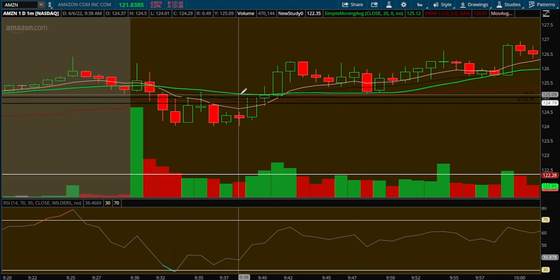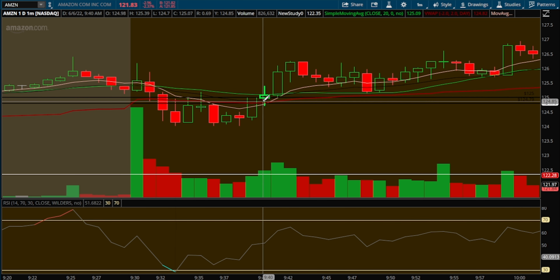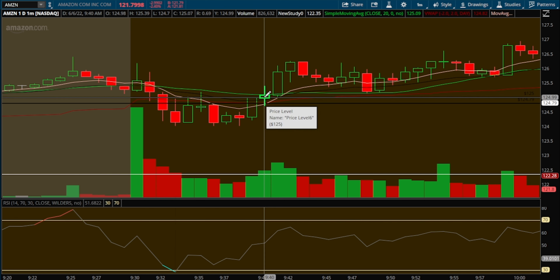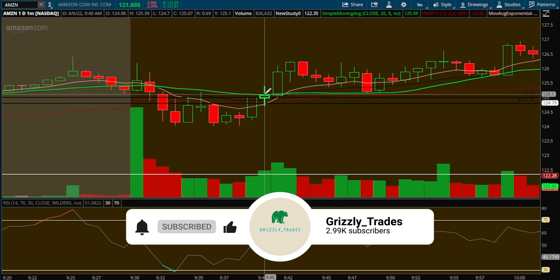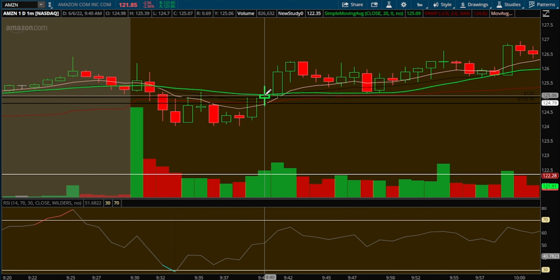We come up here and cross above this green indicator, which is my 20 SMA, and you can see all my indicators crossing up, signaling strength, with the increase in buying volume. I felt comfortable entering this trade around the 125.10 area once we got above the 20 SMA.